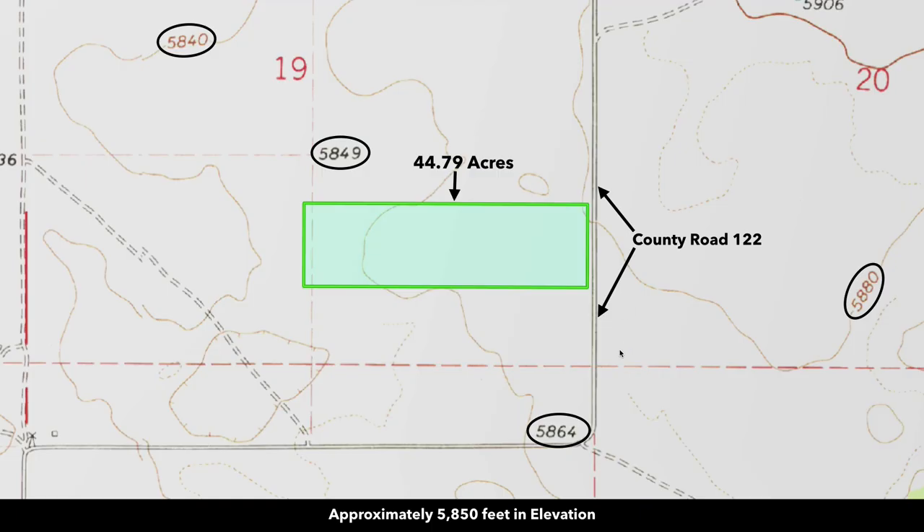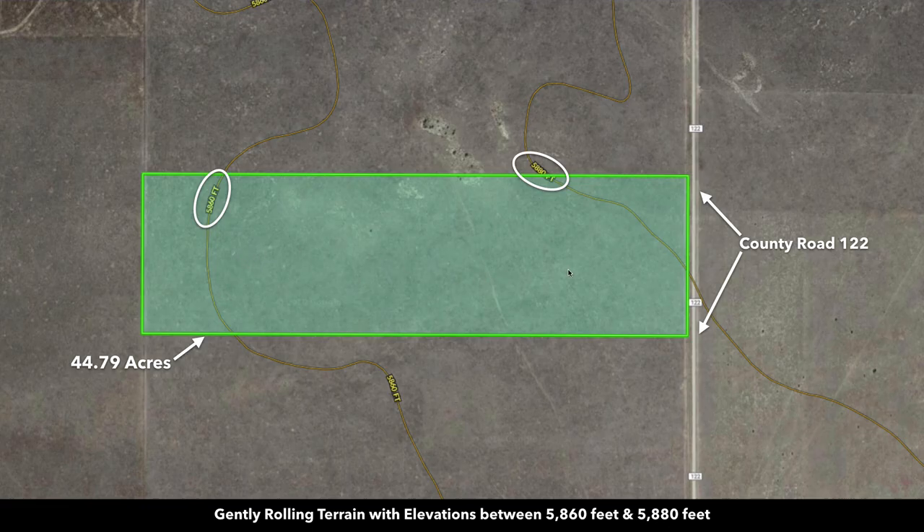The elevation is around 5,850 feet. Here you can see the contour of the land — it has a gentle roll which gives it some nice character.